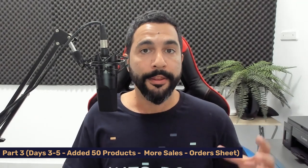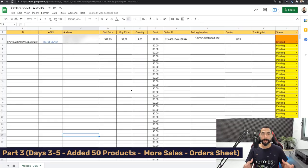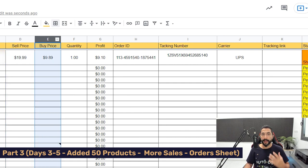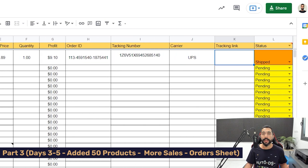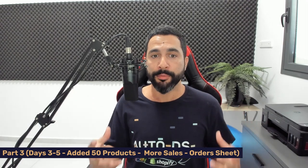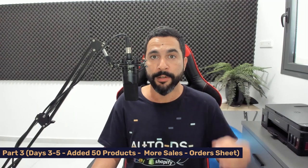I also want to show you the AutoDS order sheet — this helps you organize all your orders. You have the Item ID that Facebook gives for every item, the product ID on your supplier site with a link, the customer's address, selling price, buying price, quantity sold, and your profit calculated automatically. You also have the order ID from your supplier, tracking number, shipping carrier, tracking link, and order status — pending, ordered, shipped. This helps you organize orders, manage cash flow, and know how much you're profiting each day, week, and month.